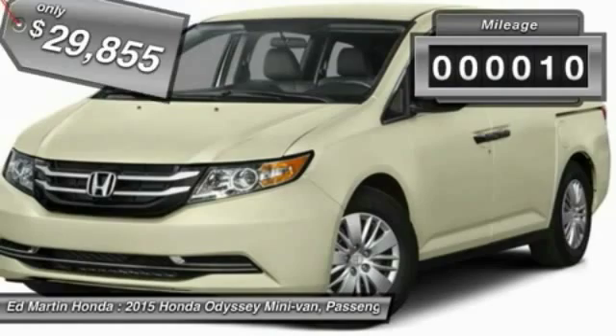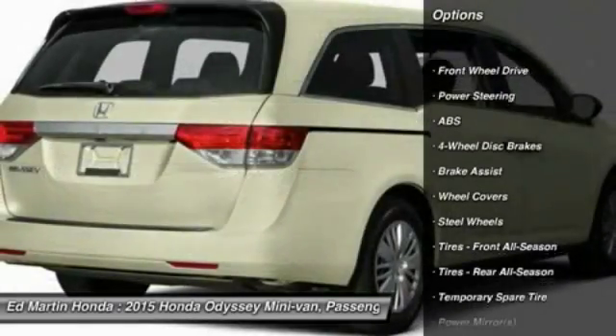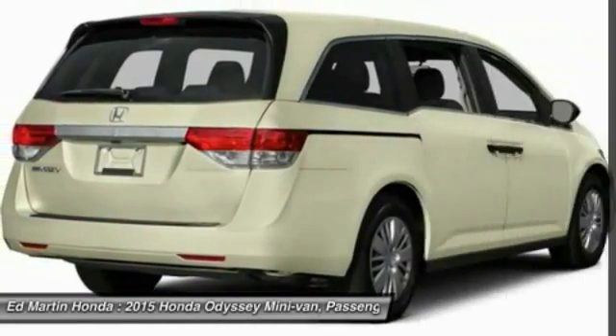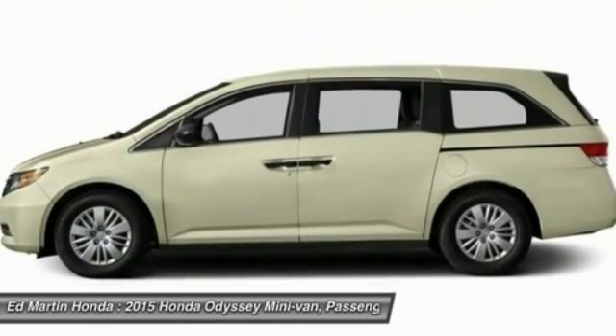This vehicle has less than 100 miles. Here are some of this vehicle's great options: steering wheel audio controls, keyless entry, anti-lock braking system, stability control, traction control, power passenger seat, Bluetooth, adjustable steering wheel, power steering, cruise control.